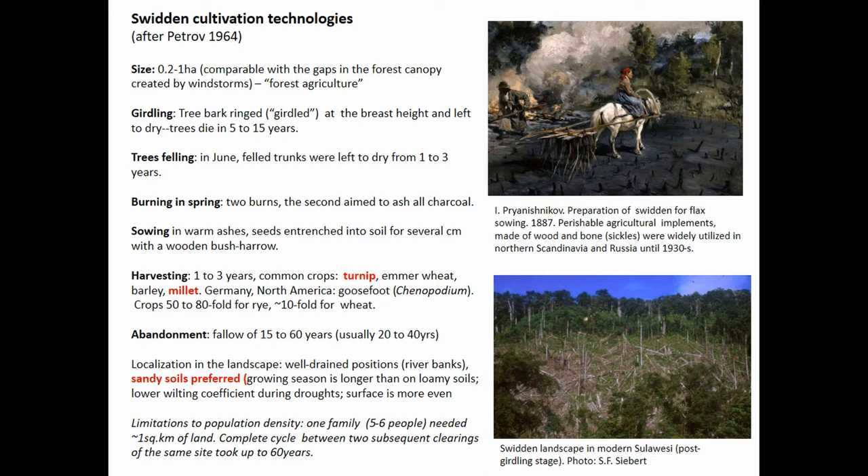Then harvesting for one to three years. Common crops are not necessarily cereals, but also pulses, turnip, and even goosefoot. The short cropping period is followed by abandonment and forest fallow for several decades.